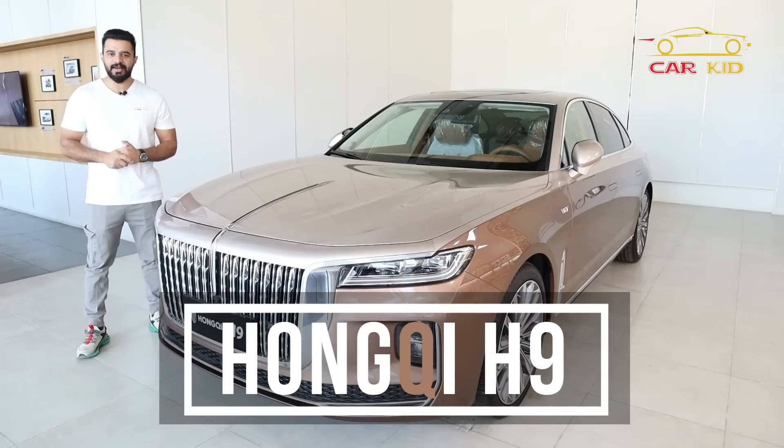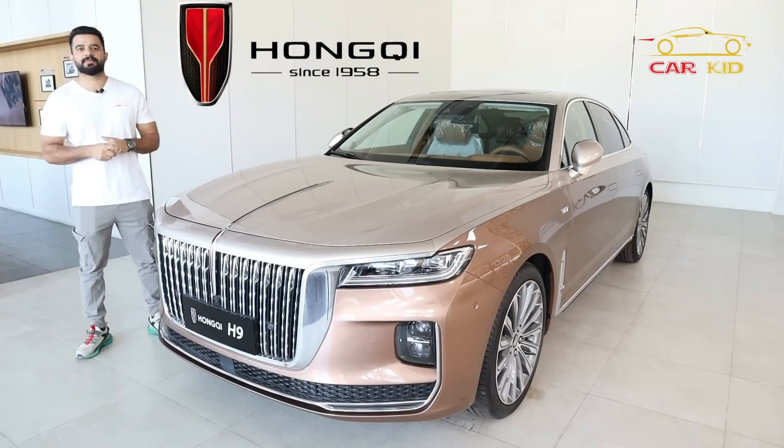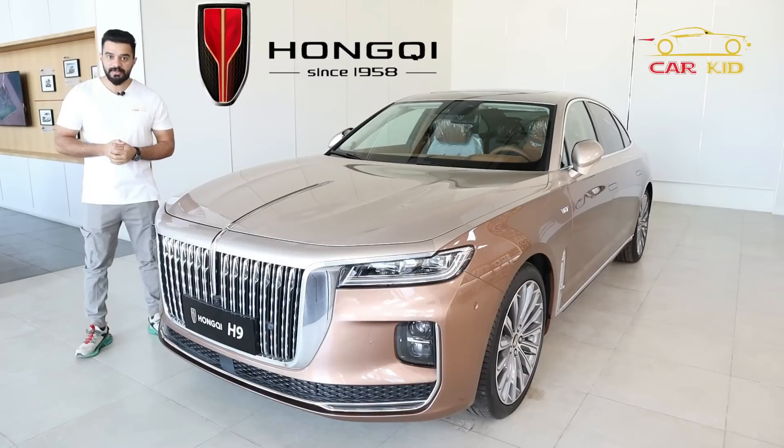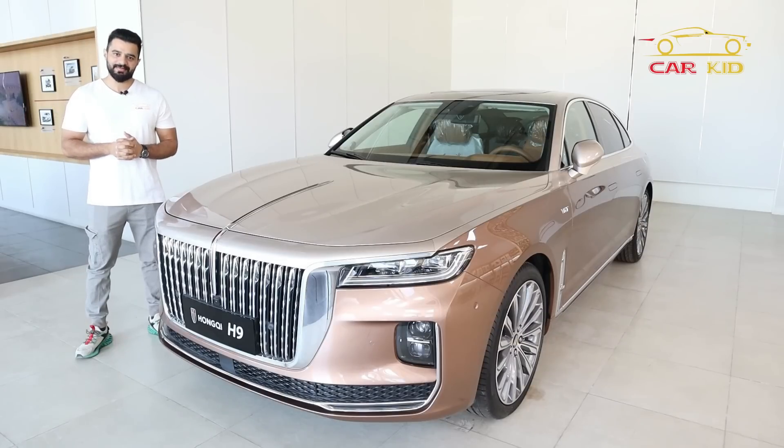Hongqi is a Chinese brand, established in 1958 and officially in 1959, and they have made amazing cars. Even the Chinese President uses Hongqi. This is their flagship car, the Hongqi H9. 'Hong' means red and 'Chi' means flag, so this car and the Hongqi brand represent the Chinese flag.